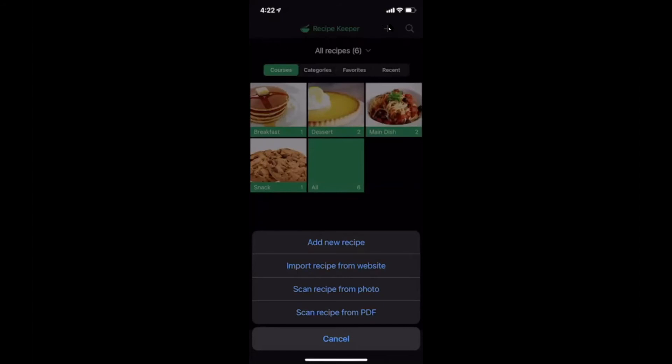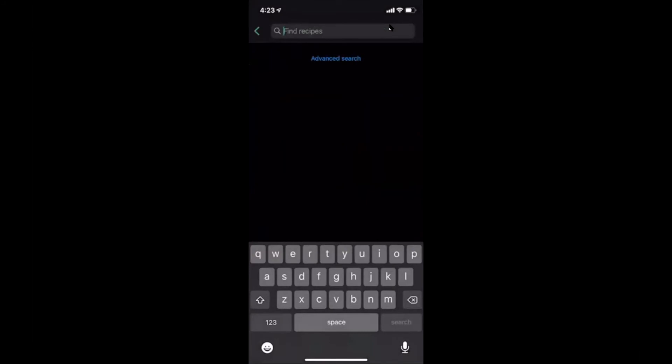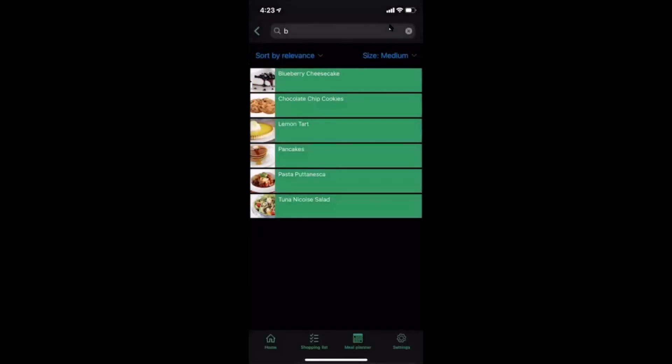After tapping the plus sign in the corner, it gives the options to add a new recipe by typing it in, import a recipe from a website by adding a link or copy-pasting from a website, scan the recipe from a photo by opening your camera, or import from a PDF file already downloaded on your phone. Using the search, I typed in the letter B and it shows all my recipes — blueberry cheesecake, chocolate chip cookie. You can change your search to sort by how you've saved, rated, or searched your recipes.